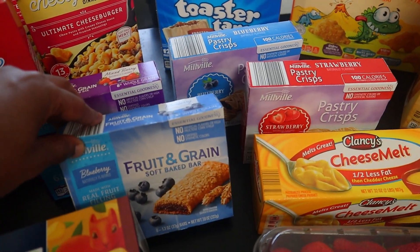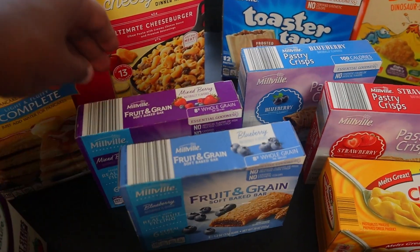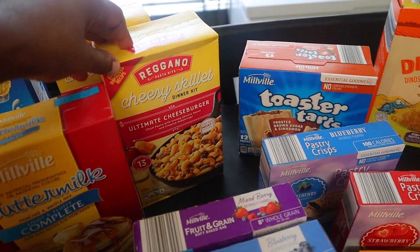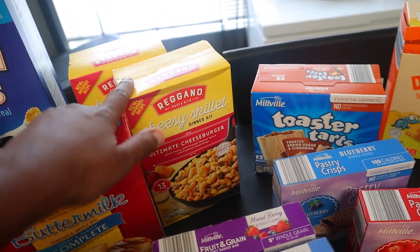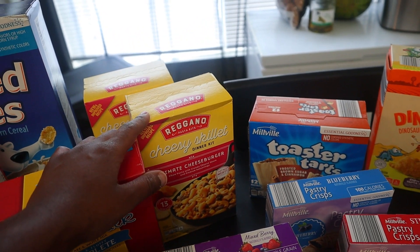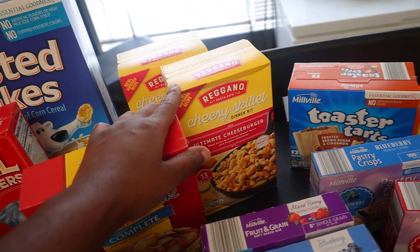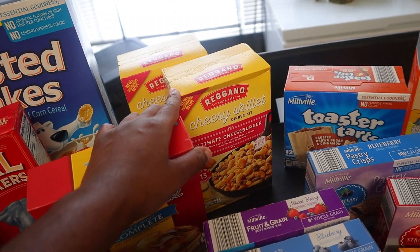We also have these fruits and grain soft bake bars, blueberry as well as mixed berry. I ended up getting this cheesy skillet dinner kit — they kind of remind me of hamburger helpers. I got two of those because this week I'm going to be going back to do some of my part-time work, so I really try to incorporate some very easy meals just to make it easier on me.